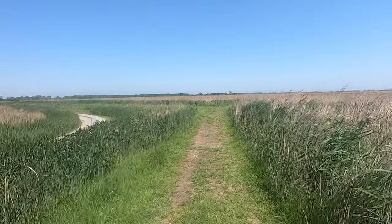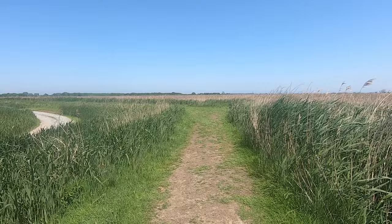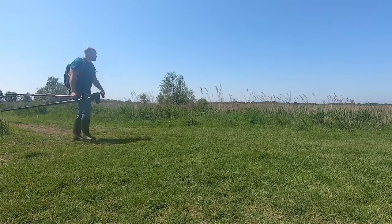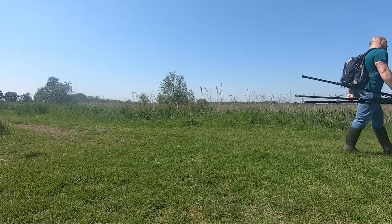I'd been focusing my attention on the reeds and anything that might live there, but turning my attention skywards I noticed two hobbies darting about high above. These visit the UK in summer and catch their prey on the wing, which includes small birds such as swallows and dragonflies. They're very agile and not the easiest bird to catch on film.